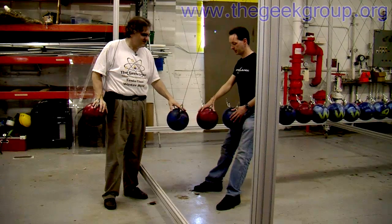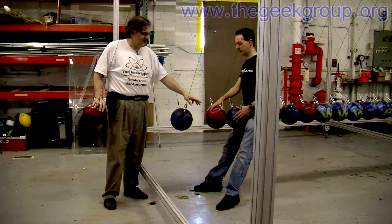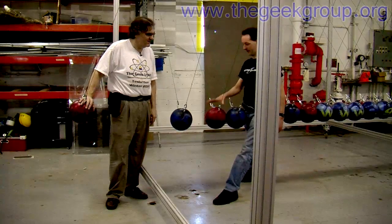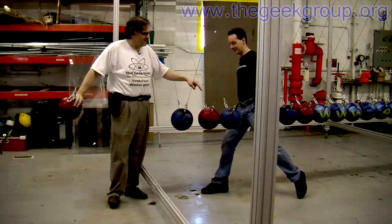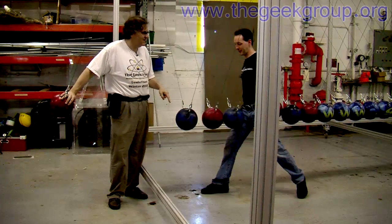Take two. Now the net forces on the middle ball were zero — it started at rest and it ended at rest. Go ahead. So now two balls come in, two balls go out. This ball started in motion and remained in motion. Energy was conserved.